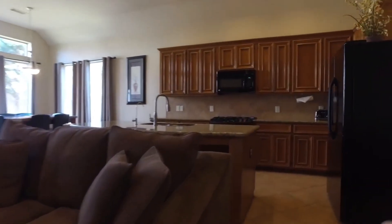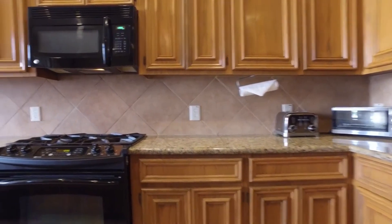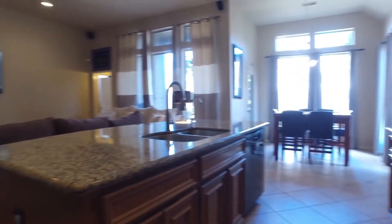Large windows give you a great view, and the kitchen is connected along with the breakfast area. The open concept floor plan is truly popular, with lots of cabinets and countertop space, keeping the family connected.